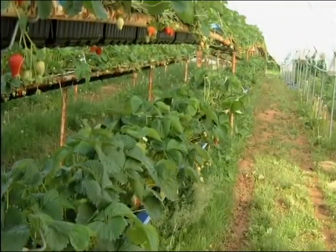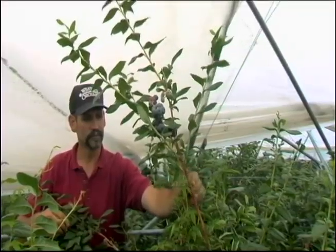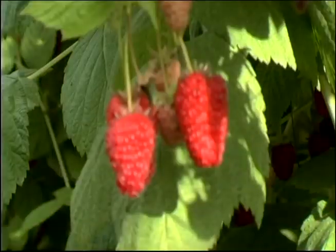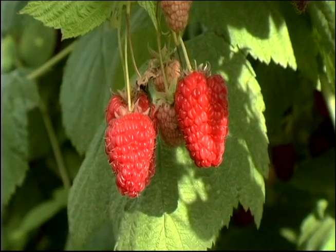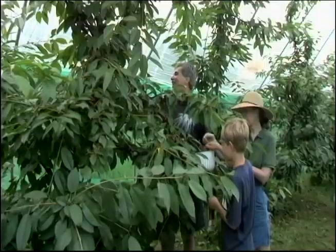In the 50s we started with pick-your-own strawberries, and that continued real well through the 70s and early 80s. We then began to expand into other crops and opened them up for pick-your-own as well. Currently we begin in early June with pick-your-own strawberries and continue right through October with various crops including blueberries, raspberries, cherries, peaches and pears, apples, pumpkins, and a number of others.